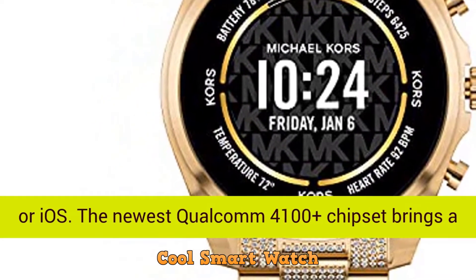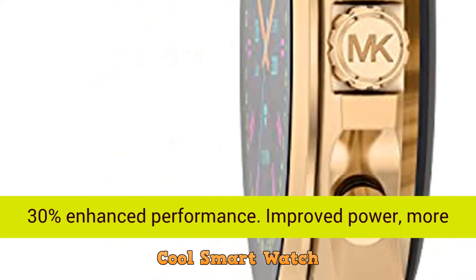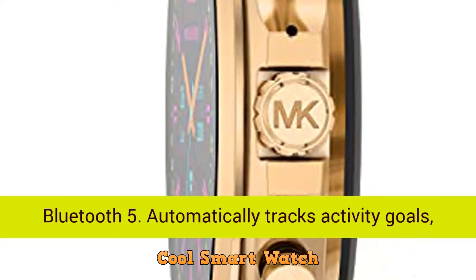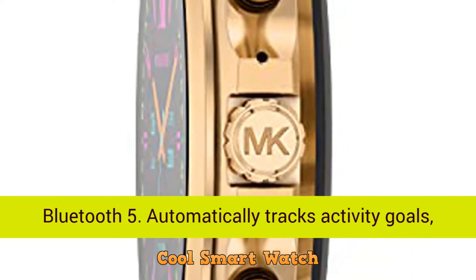The newest Qualcomm 4100 Plus chipset brings a 30% enhanced performance, improved power, more reliable connection, and up to 4x range with Bluetooth 5.